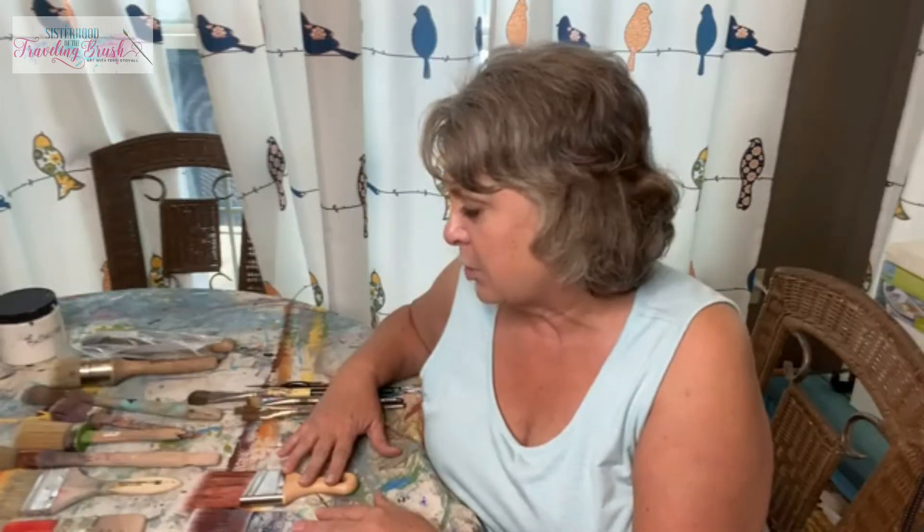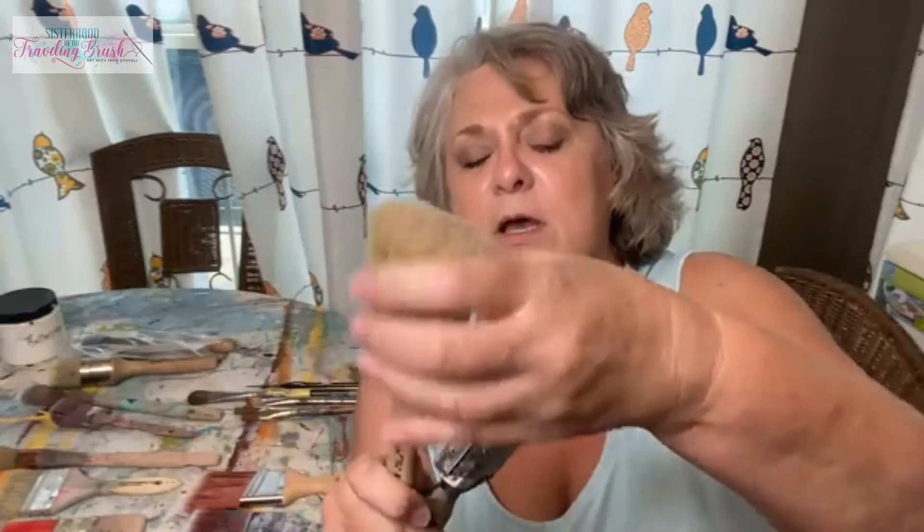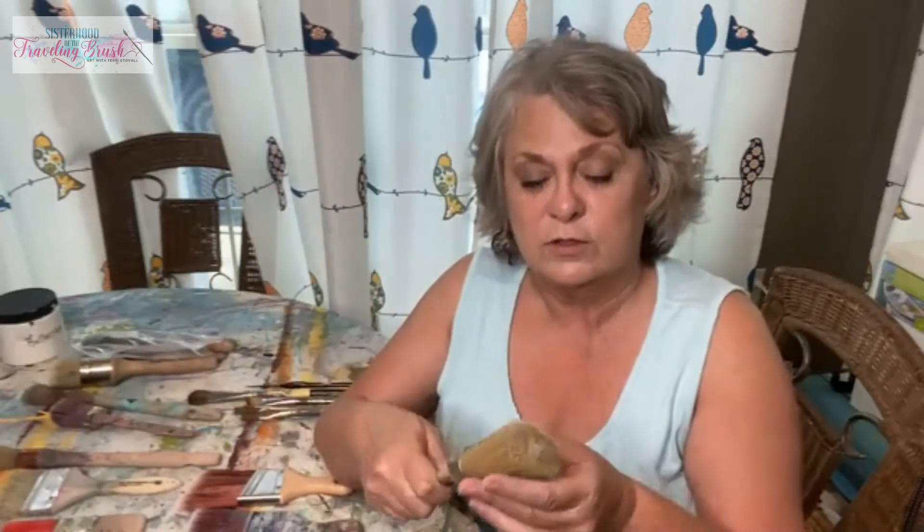I'm going to start with the furniture painting brushes, and those can be both synthetic or natural bristle. This is a natural bristle brush from Paint Pixie and it is one of my very favorite brushes. This is called a number 12 and it holds a massive amount of paint. When you're painting with DIY paint or another chalky style paint and you're going for more of a boho or grungy look on a big piece of furniture where brush strokes don't matter as much to you, or when you want brush strokes, that's when you're more likely to be happy with a natural bristle brush.